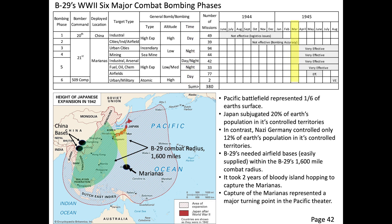In March 1945, Bomber Command changed the operational procedures for bombing phases 3, 4, and 5. Bombing phases 3, 4, and 5 would be conducted at low altitude and at night. Roughly two-thirds of all B-29 missions were conducted at night after March 1945.